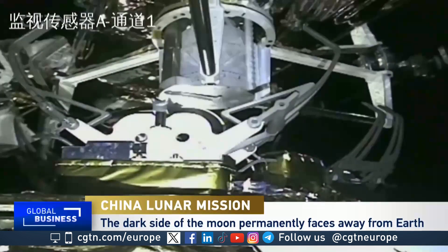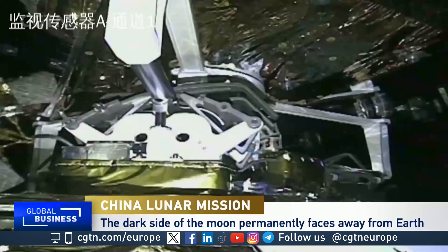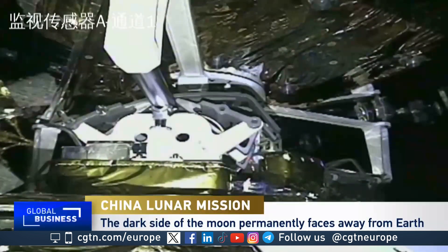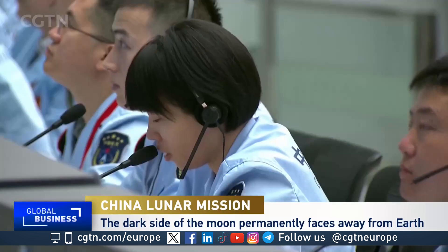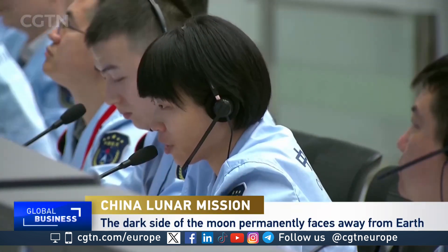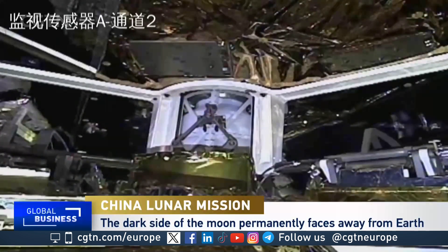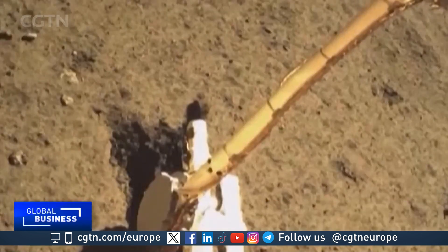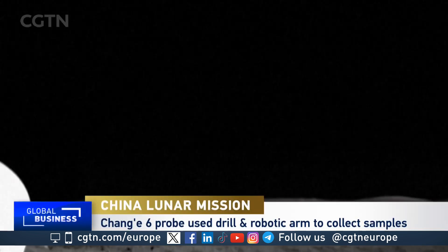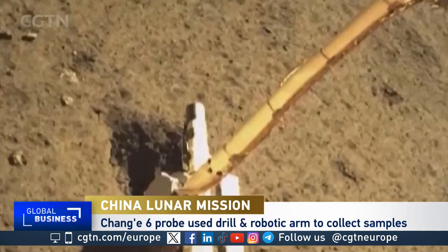That's why the far side is interesting. This light material actually makes it somewhat more interesting than some of the material on the near side which we can see all the time. So it's an exciting prospect to be getting samples back for the international community, which will help to inform our knowledge of how the moon formed, the history of the moon, and overall give us more information about the moon and Earth system.